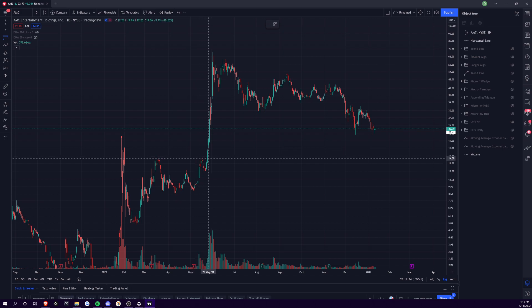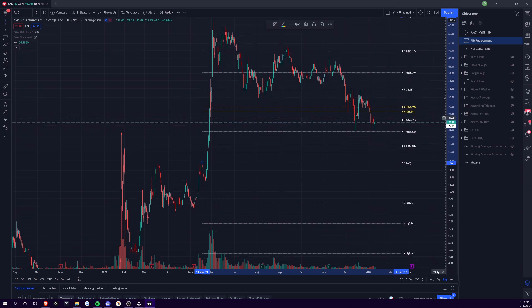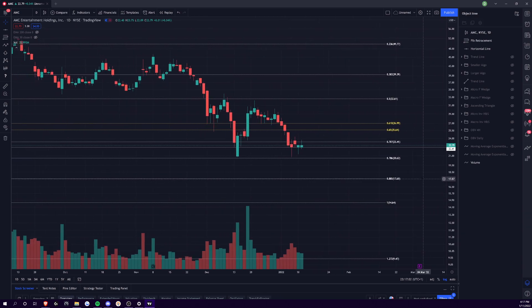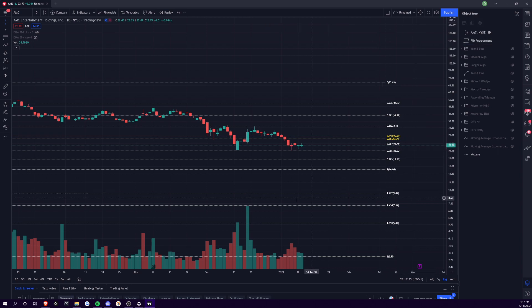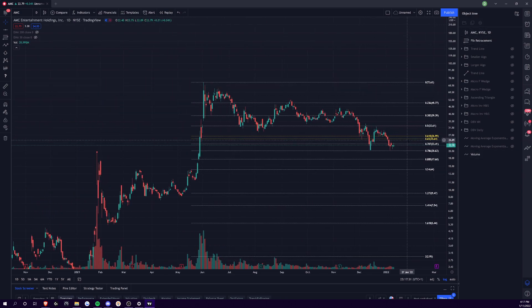One way you can measure fibonacci is by a new breakout. You can see this level was held back before the June run-up at around 14.64 — it was a resistance zone. If you measure from the bottom to the top there, you can find key fibonacci zones. With log scale on, you can see we hovered just above the 786. Turning log scale off, you can see the 786 held as support on this measurement, and right now we're battling for the 707 fibonacci, which is at 23.41.